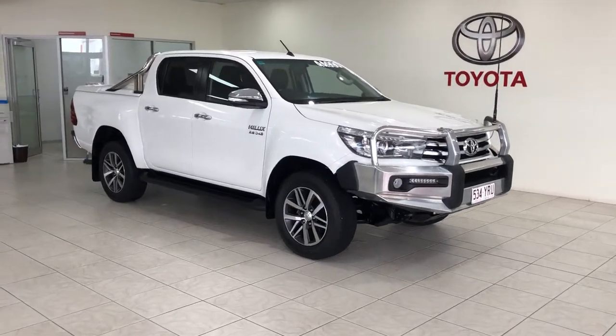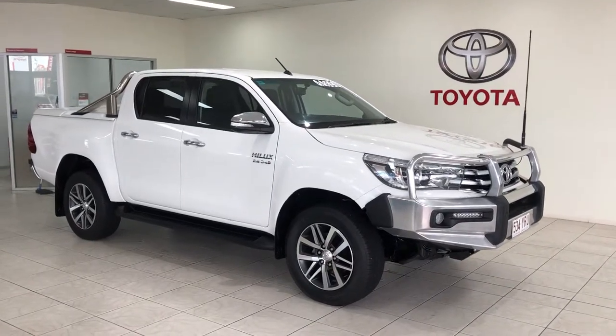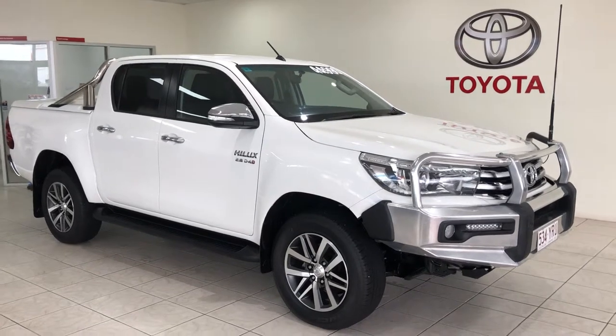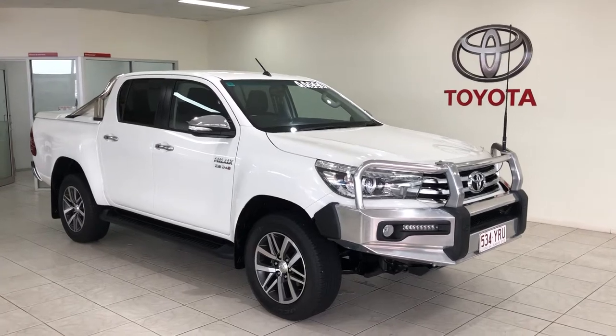Good afternoon Cody, this is Luke from Pacific Toyota and Lexus of Cairns. I'm just sending you through a personalized high-definition video tour of the 2016 Toyota Hilux SR5 for the drive-away price of $44,990.